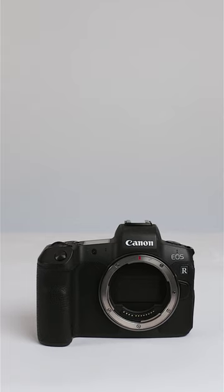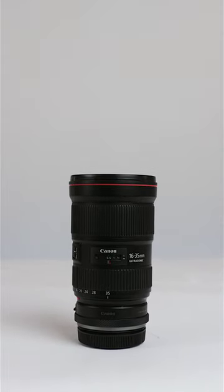Canon ESR is my main camera — totally underrated. My workhorse lens is a Canon 1635 f2.8 L lens.